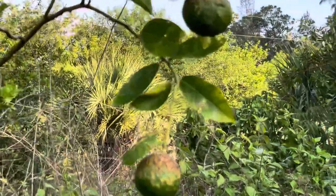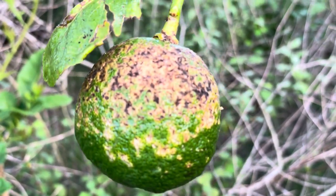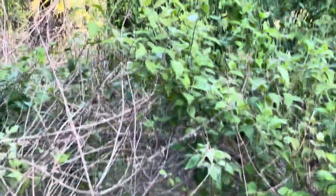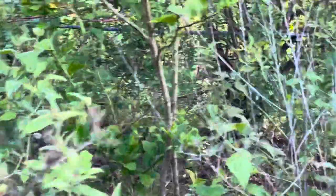You can just see they pecked the hell out of it. That's not greening — that's from the birds pecking it. They must have learned that from living around Florida citrus all their lives.